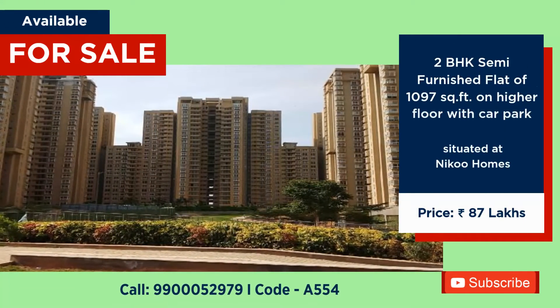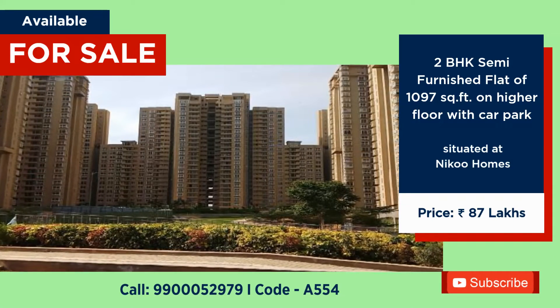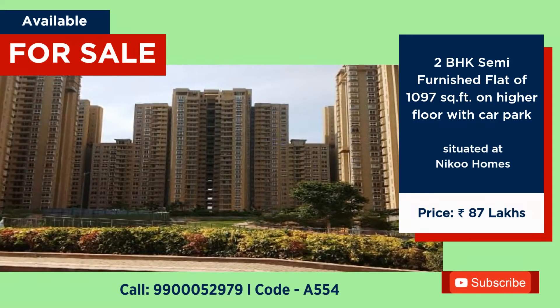Semi-furnished 2 BHK flat for sale at Nikko Home, 1097 square feet with one car park, price 87 lakhs.